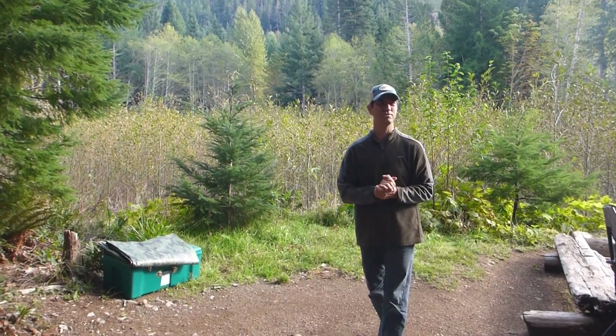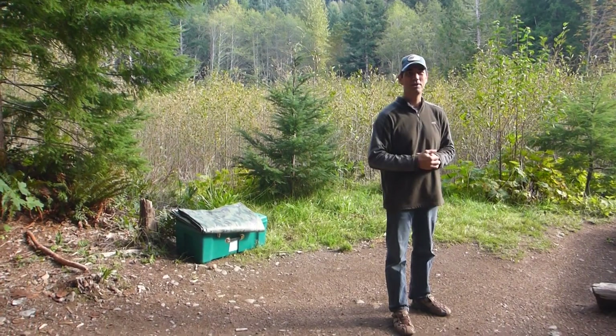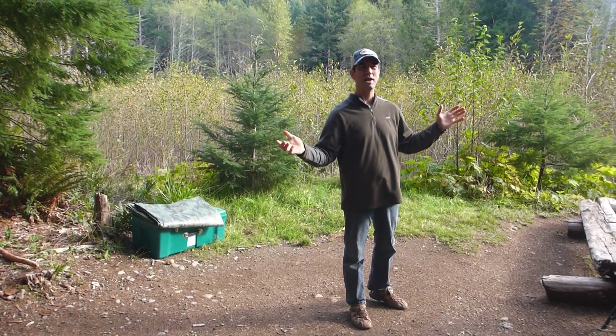All right, so this video is primarily for my brother Eldon — a video of our new trailer. But before we do that, I've got to show you our awesome camping spot.